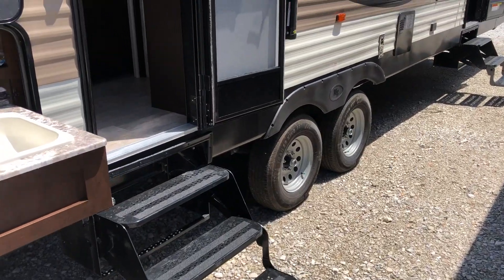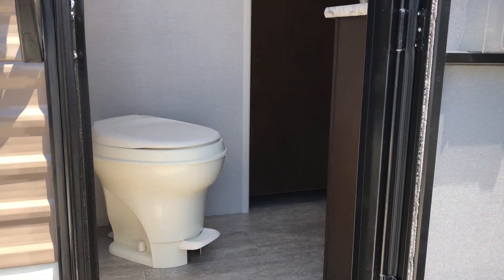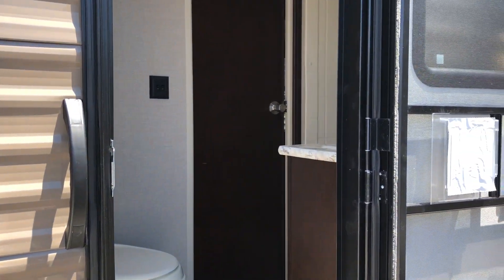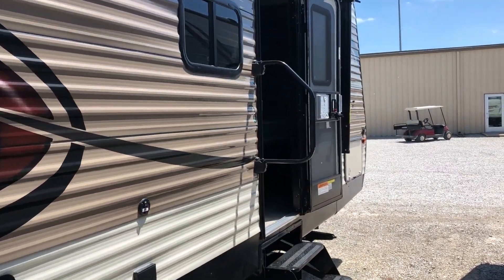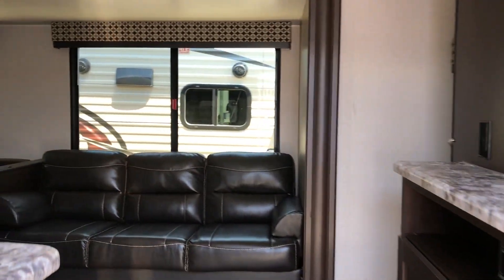This one here on the rear entry is very handy for your heating and cooling. If the kids got to use the restroom, they can just come right in here and you don't have to lose any of the air on those hot summer days out of the living area of the camper. Let's go inside and take a look.